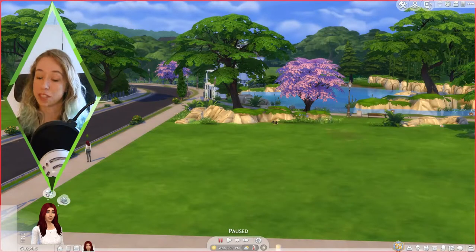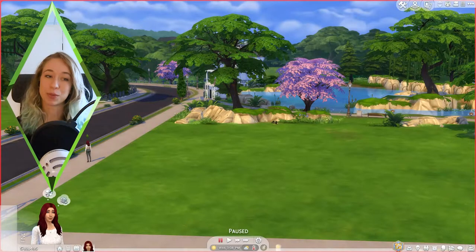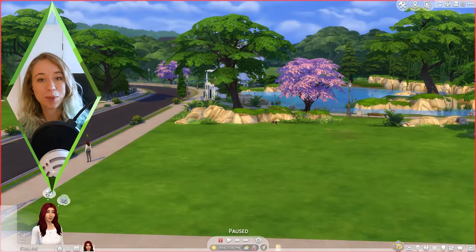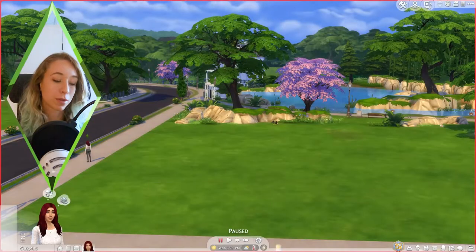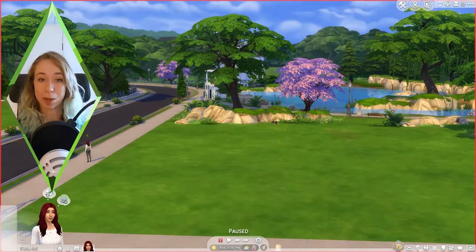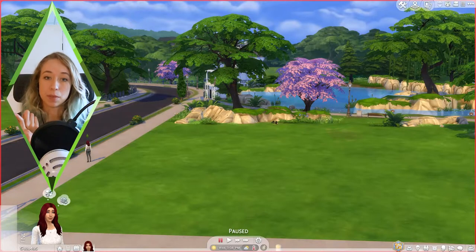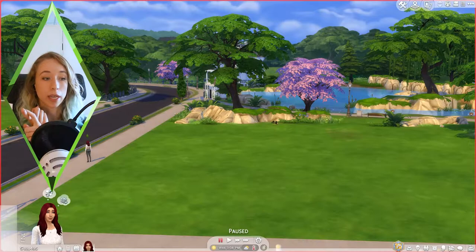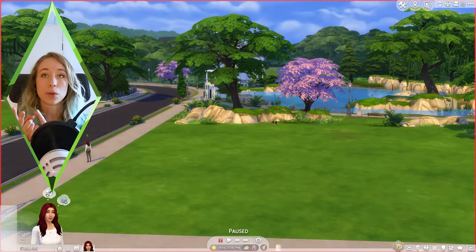Hello everyone and welcome back to my channel! Today we are doing something different. If you've been following me for a while, you know that I am not a builder in The Sims 4, yet today we are doing the 15-minute build challenge. I'm collaborating with Bailey from the channel Beely — this is going to be the first part in a two-part collaboration.